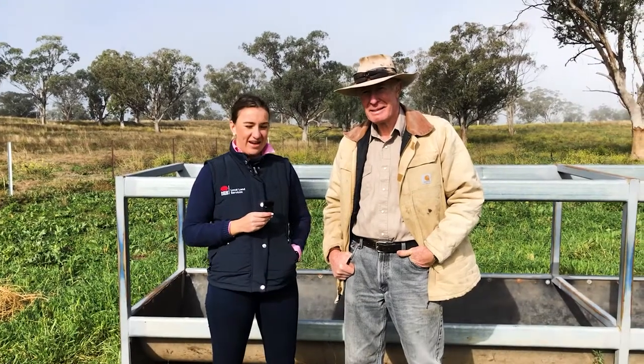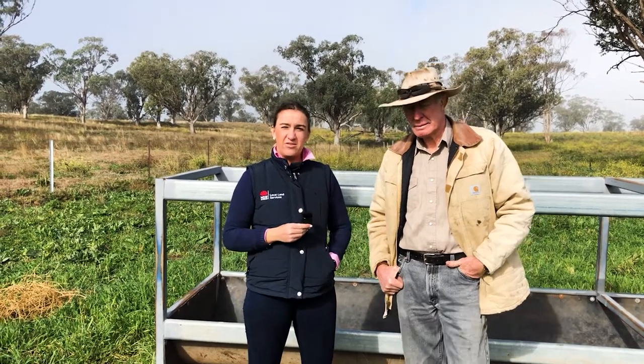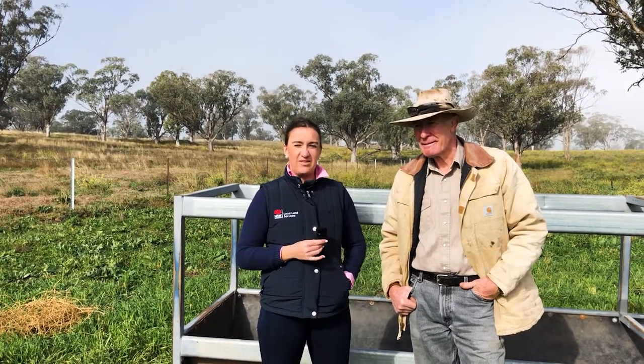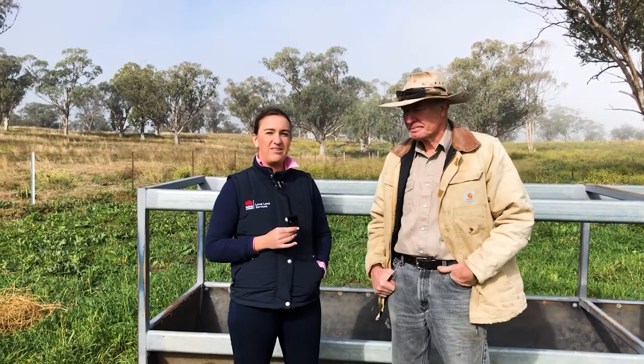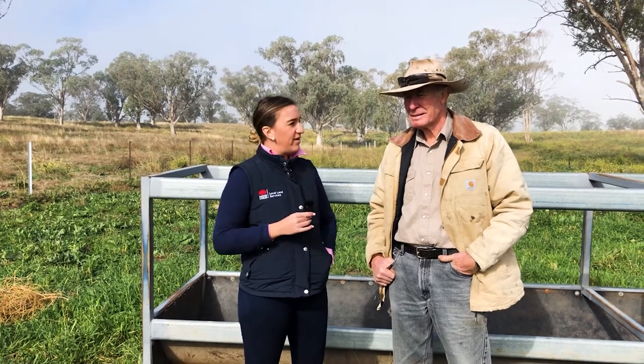Hi everyone and welcome to our series of producer case studies from around the northwest. We're doing these case studies with producers that have utilised effective strategies during the drought to help them get through it and make those management decisions to alleviate some of the challenges the drought put across producers in Australia. We've got Mike Lomax from Werris Creek here, and we're really focusing on confinement feeding and how he managed nutrition during the peak times of the drought.